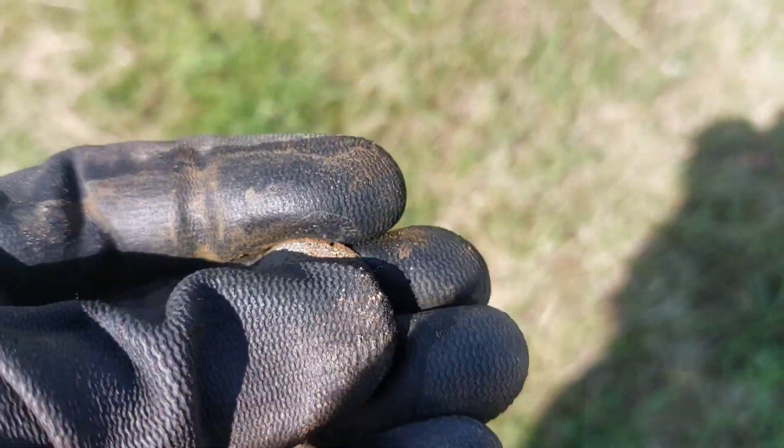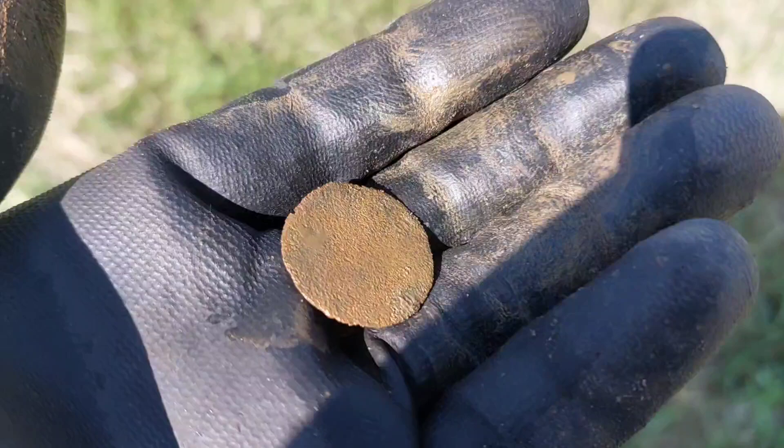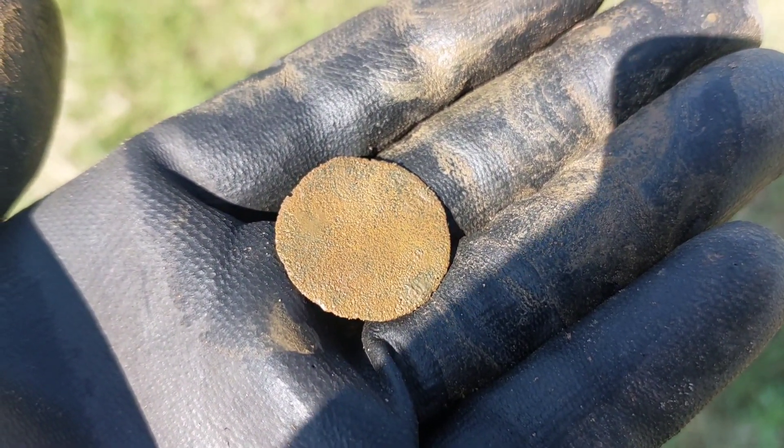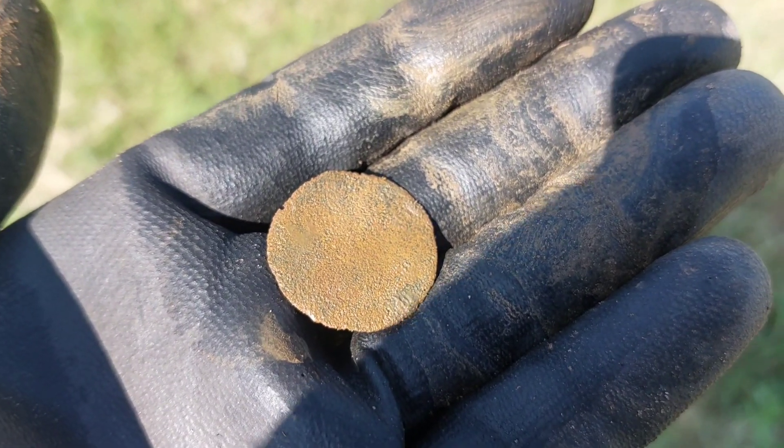My first coin for the day — very thin, nothing on it, but I've finally found a coin. Chris has already had one. We'll have a catch-up later at lunchtime.